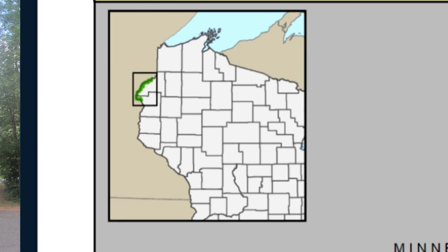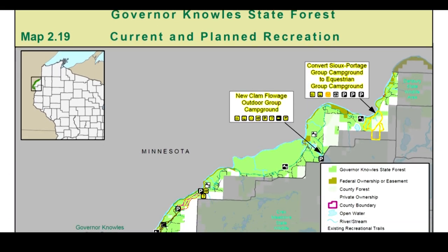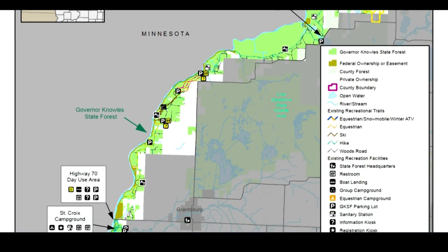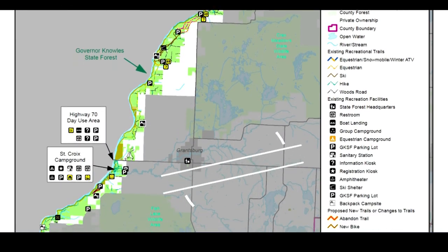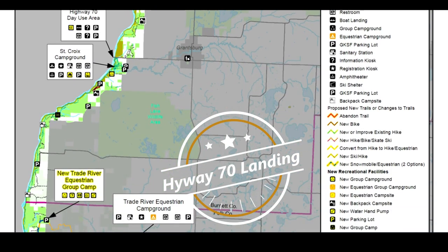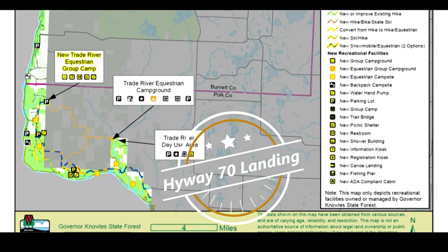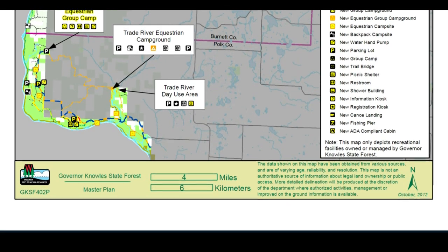We are in the St. Croix National Scenic Riverway. This is actually part of the National Park Service. I'm going to try the Sand Rock Cliffs Trail. I am starting from 70 Landing — that's what they call it. There's a parking area, bathrooms, a boat ramp, and trail access.